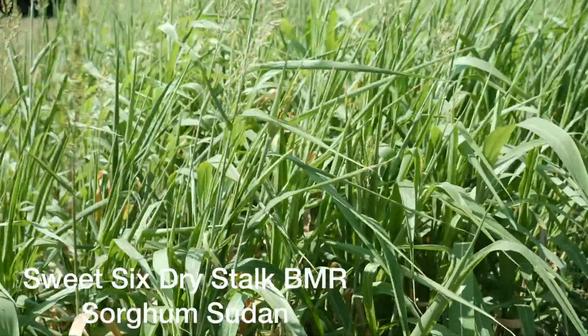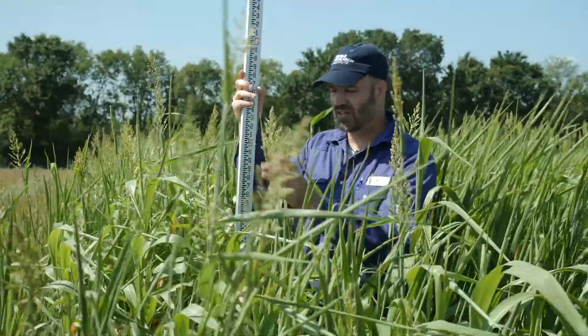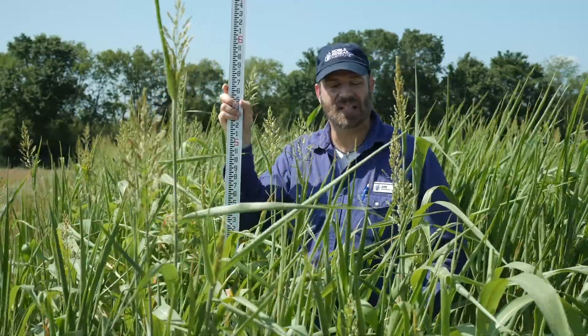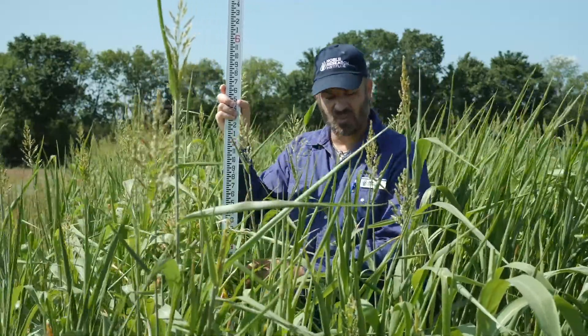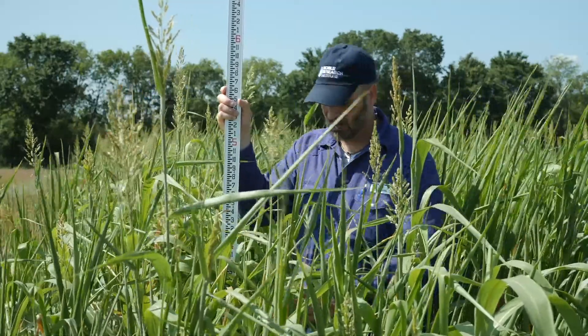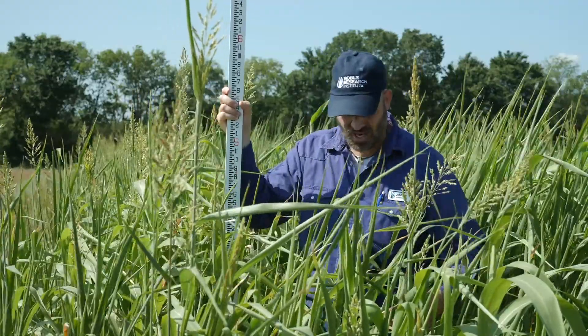This plot is Sweet Six dry stalk brown midrib sorghum sudan. You can see it's beginning to flower, pollinating right now. This was planted May 16th and we're ten weeks post planting today. The weather has been about average for temperature but we've been a little bit drier than normal. This Sweet Six dry stalk BMR SS has taken the drought fairly well.